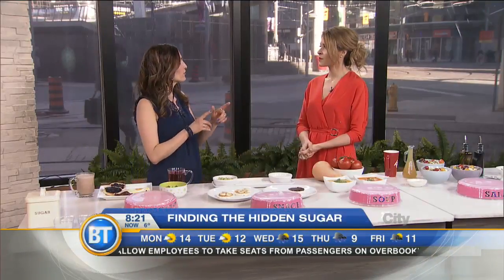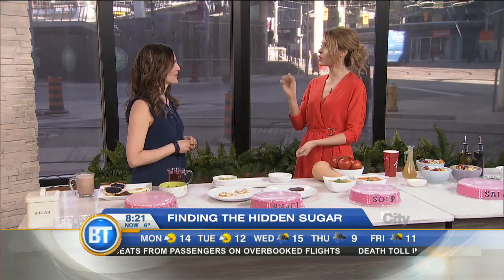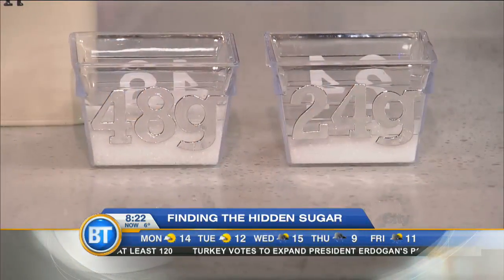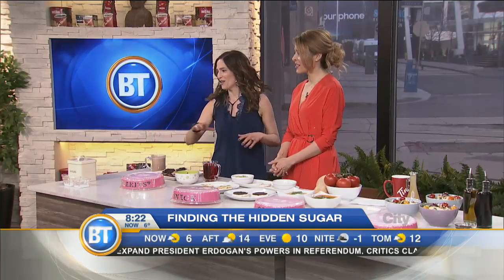I spent a lot of time looking at the total amount of sugar, whether it's naturally occurring or added. How much should we have per day? According to the Heart and Stroke Foundation, we should be eating no more than 48 grams of sugar a day — that's 12 teaspoons. But the World Health Organization says we shouldn't eat more than 24 grams, which is six teaspoons a day.